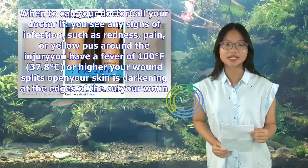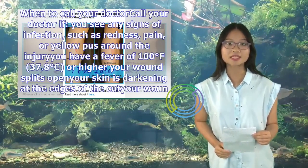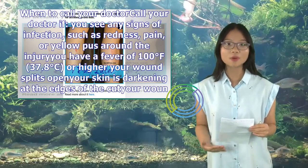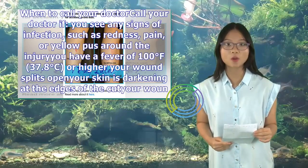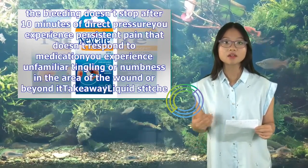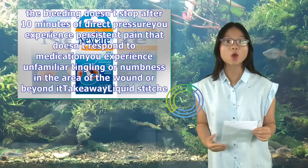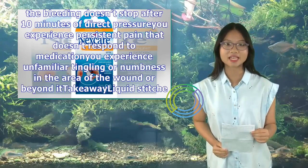When to call your doctor: Call your doctor if you see any signs of infection, such as redness, pain, or yellow pus around the injury. You have a fever of 100 degrees Fahrenheit (37.8 degrees Celsius) or higher. Your wound splits open. Your skin is darkening at the edges of the cut. Your wound bleeds and the bleeding doesn't stop after 10 minutes of direct pressure. You experience persistent pain that doesn't respond to medication, or unfamiliar tingling or numbness in the area of the wound or beyond it.